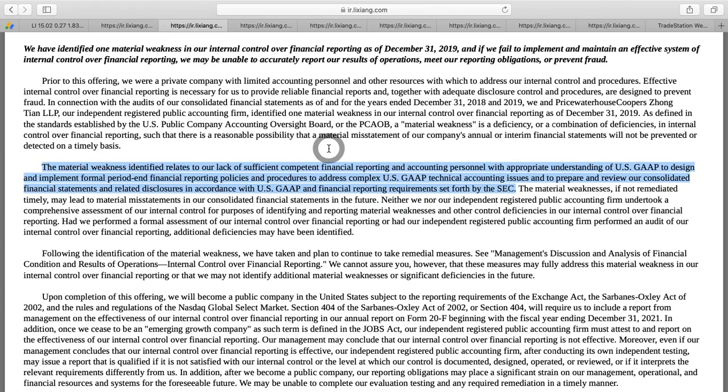Here's something very serious: as they were going through their audit to become public, a material weakness was identified by the auditor — a lack of sufficient and compliant financial reporting and accounting personnel with appropriate understanding of US Generally Accepted Accounting Principles, to design and implement formal period-end financial reporting policies and procedures to address complex US GAAP technical accounting issues. Basically, these guys can't even properly report US GAAP financials.